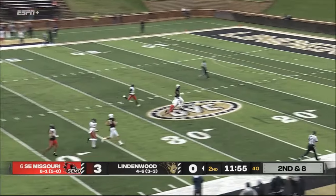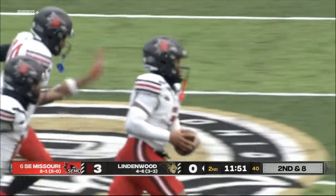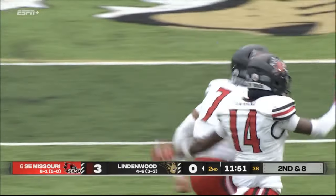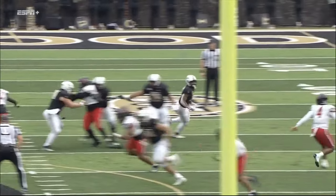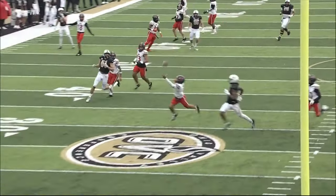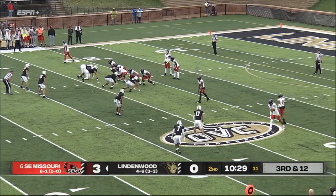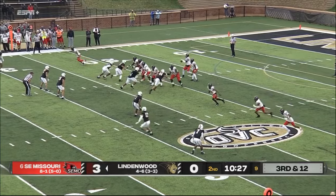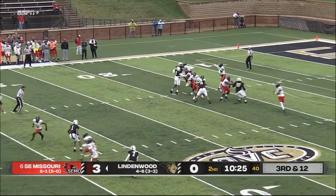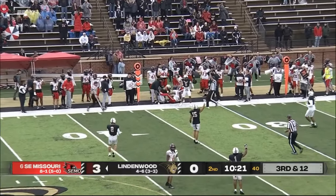Rolling right, throwing on the run into traffic — and it is picked off! Unbelievable play by Riddick. Advised decision made by Glantz, but let's just give Riddick a little credit here — this is an incredible one-handed interception. A real spectacular play. Smith is the setback. De Laurent wants to throw — he does to the sideline, it's complete short of the first down.